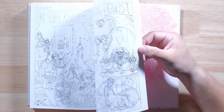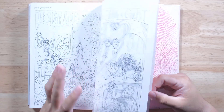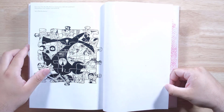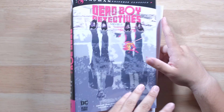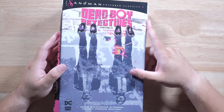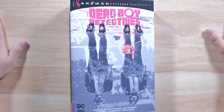There you go, guys. That is the Dead Boy Detectives, the new omnibus from DC. Let me know if you guys are going to get it. Are you going to jump into this other book from the world of the Sandman universe? Are you excited for the show that's going to come out? Leave me a comment, let me know down below, and I will see you guys in the next one.